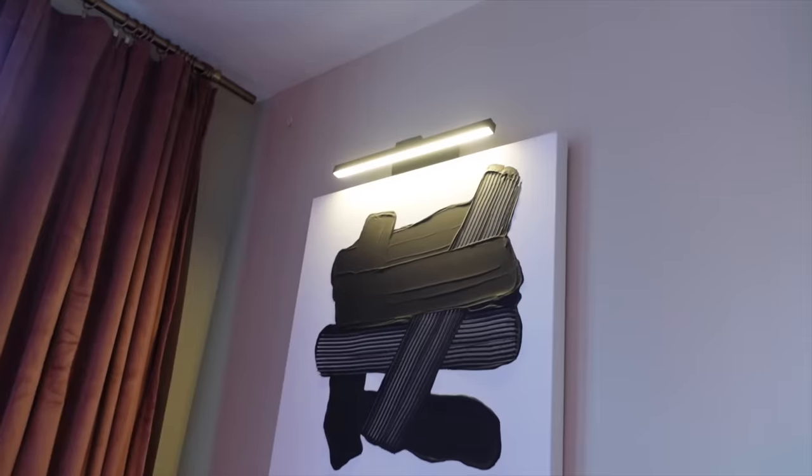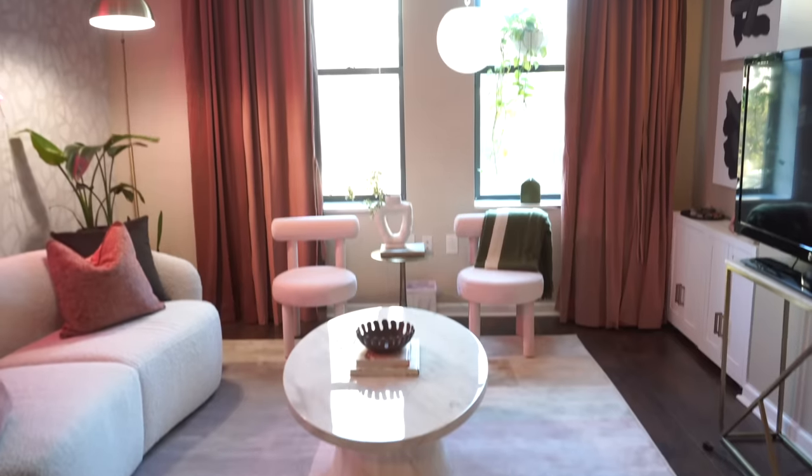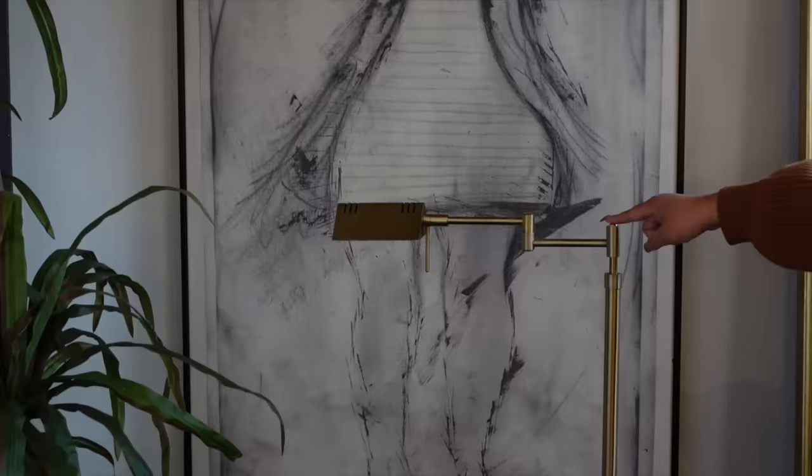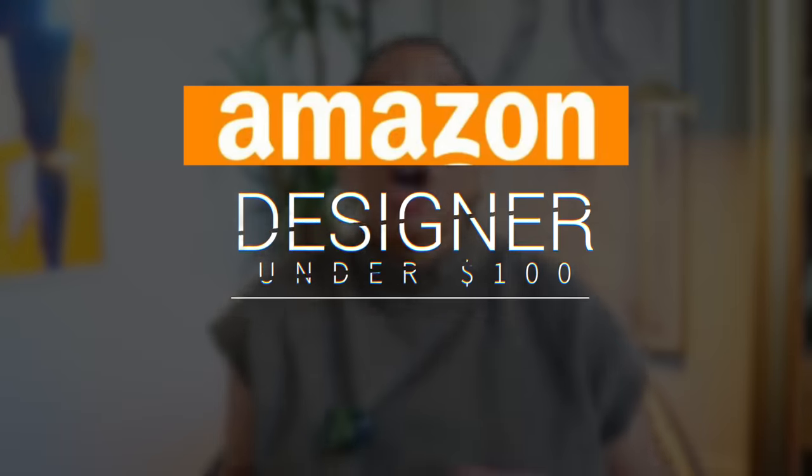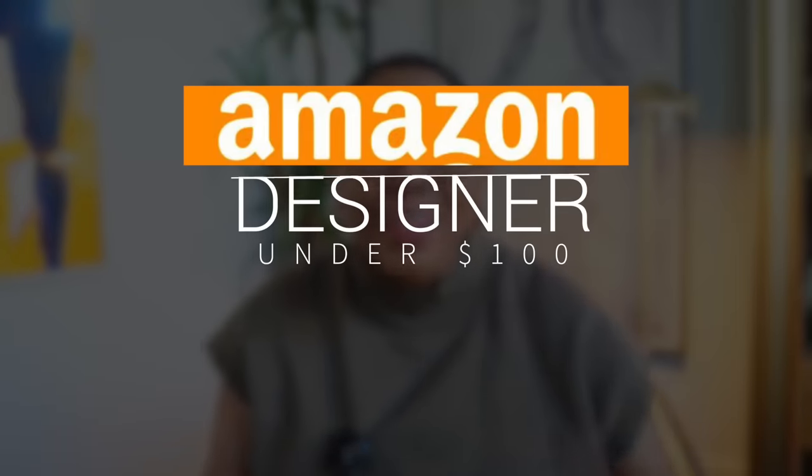When it comes to designing a home, I want the space to look designer without having to buy designer products because they can get super expensive. But finding inexpensive products that also hold up in terms of quality can be really difficult. So in today's video, we're chatting about some Amazon home products under $100 that look designer and are designer in terms of quality.